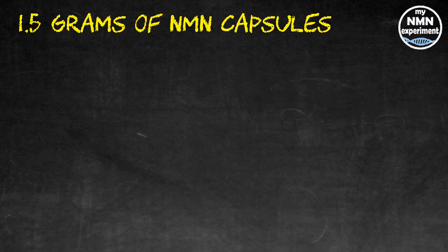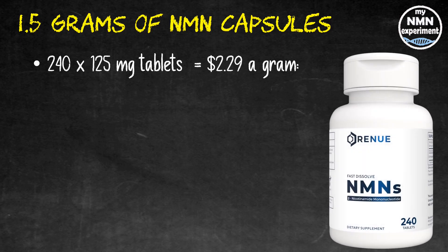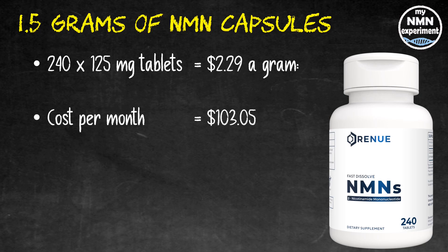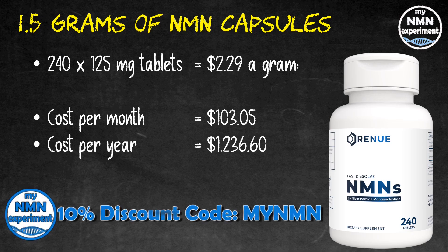Let's first take a look at NMN, used to raise our NAD levels. I take 1.5 grams a day. The cheapest way to get that is by buying 240 125-milligram tablets from Renew by Science. That works out at $2.29 a gram, so for 1.5 grams a day that will cost you $103.05 a month, and for a year that's $1,236.60. These are just raw prices — I will add the 10% MyNMN discount code when we total all the prices at the end.